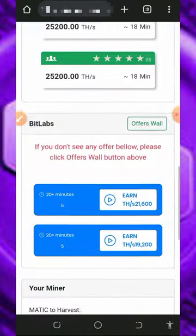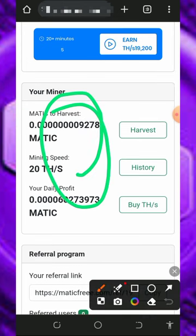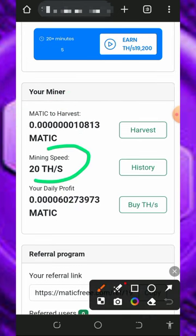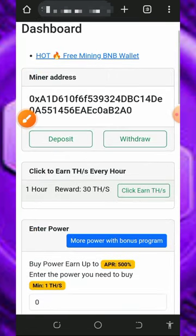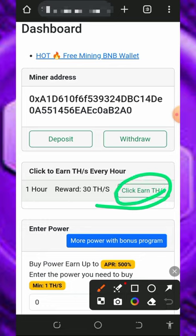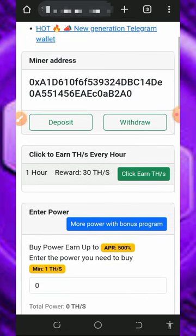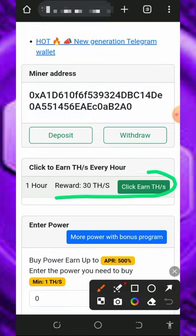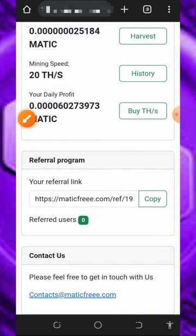Once you get to your dashboard, you'll see your MATIC token has started mining. You get a free 20 mining hash power to mine for free. The first thing to do is claim your hourly bonus by tapping the 'Claim' button — you'll watch an ad and receive a free reward. Every one hour you can come back here to claim your free mining power.